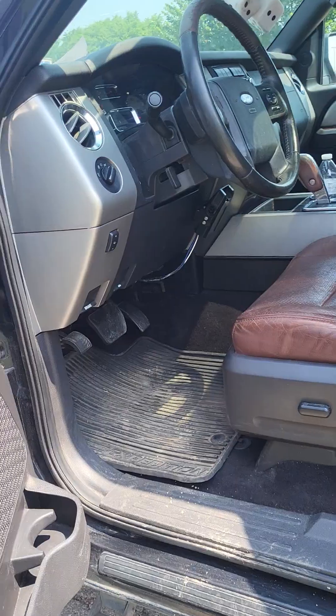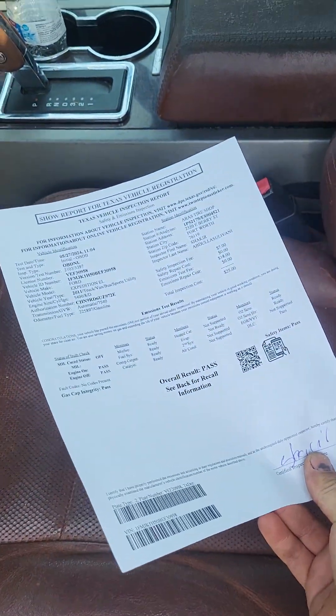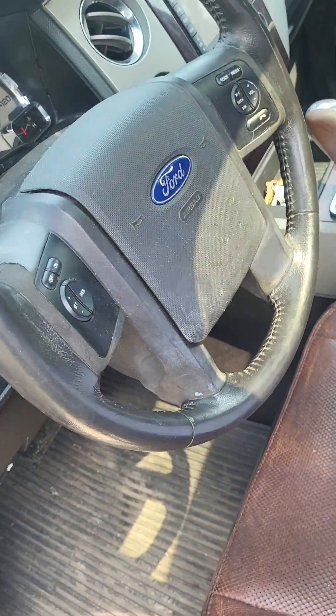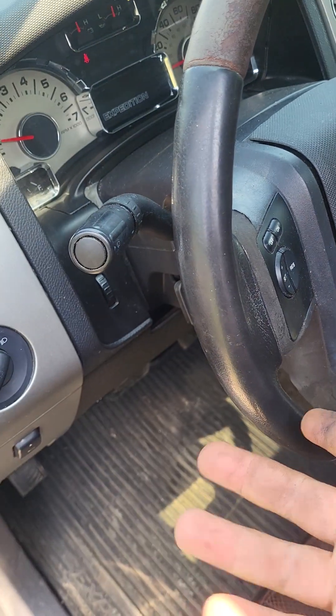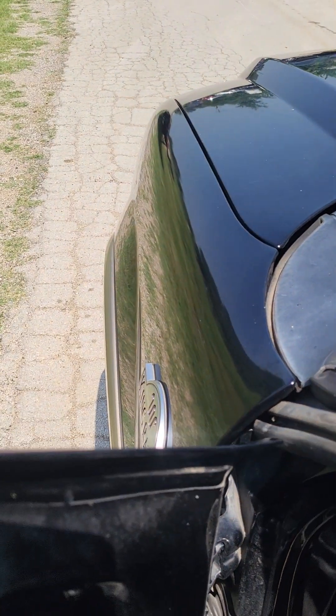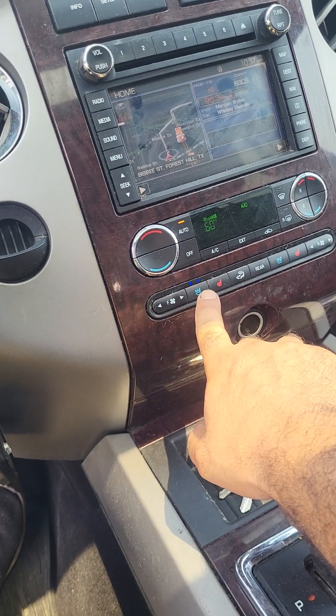There are no warning lights and it just passed inspection. We are a mechanic shop right down here, so all the vehicles that come in — if anything needs something, we fix it before putting them up for sale. You guys can come put a computer on it, or you can use my computer and check it out.